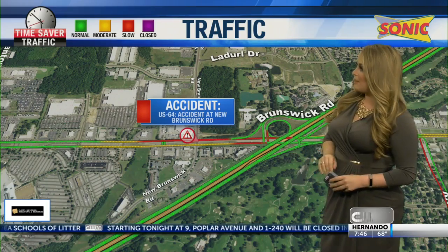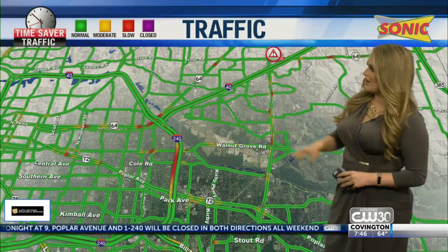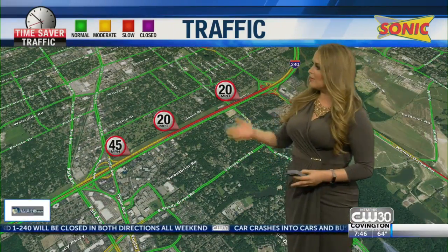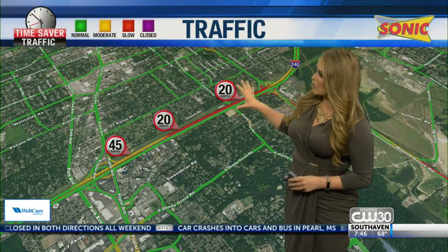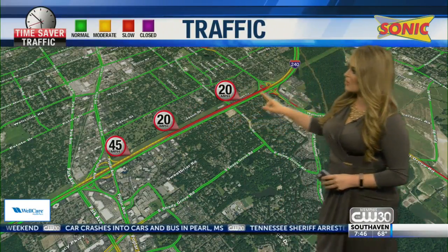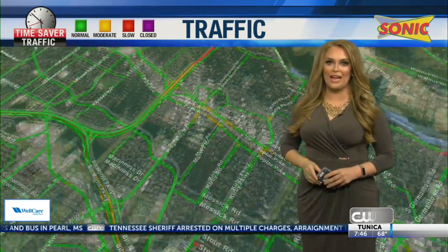Route 40 will help you move past 64, otherwise you will be stuck there for a little bit longer. We are also seeing our delays on 240 west near Poplar, down to 20 miles an hour as you are approaching that log jam from four lanes down to two. That stretches all the way to Walnut Grove, now starting to make its way back towards the 4240 flyover.